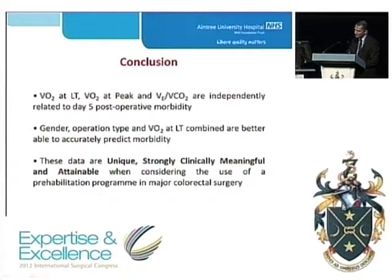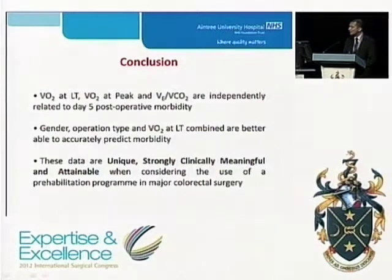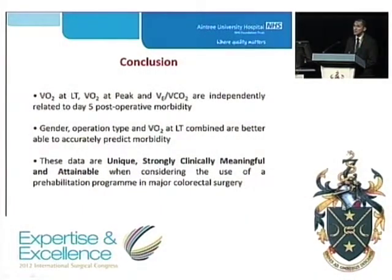Mr. Chairman, ladies and gentlemen, in conclusion, we believe that candidate CPET variables are independently related to 5-day postoperative morbidity. Gender, operation type and oxygen consumption at lactic threshold combined are better able to accurately predict postoperative morbidity. These data are unique, strongly clinically meaningful and attainable when considering the use of a prehabilitation program in major colorectal surgery. We have data showing that we can improve physical fitness by 22% — or by 2.3 mL per kg per minute — in locally advanced rectal cancer patients, which is both clinically and statistically significant, suggesting we can reduce postoperative morbidity in this cohort of patients.